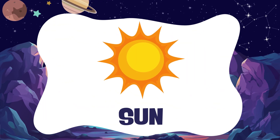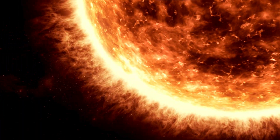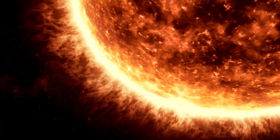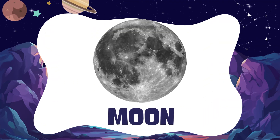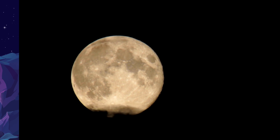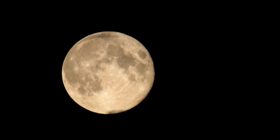Sun. This is the sun — the big, hot star that gives us light and warmth. Moon. This is the moon. We see it shining at night.